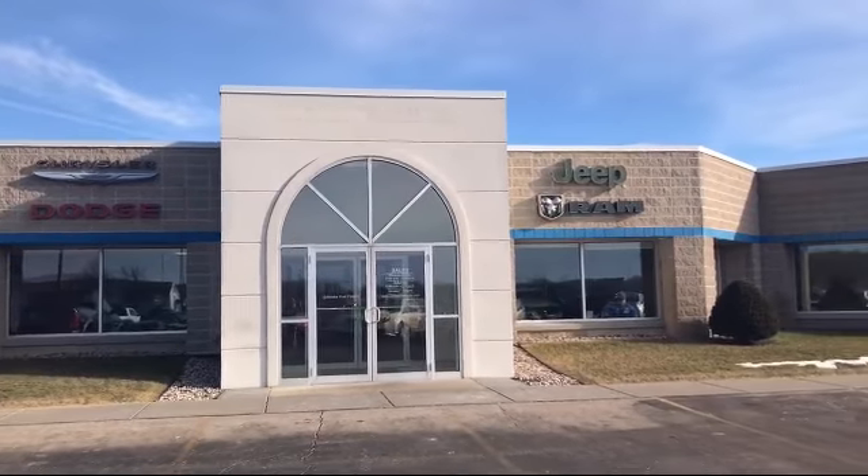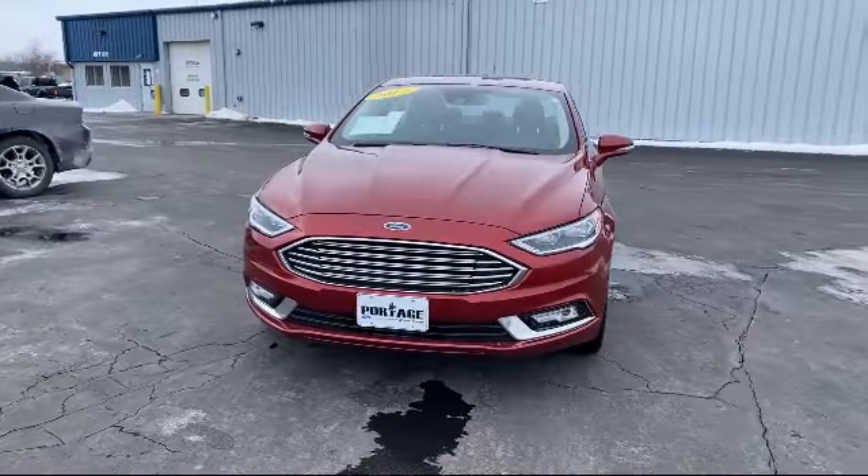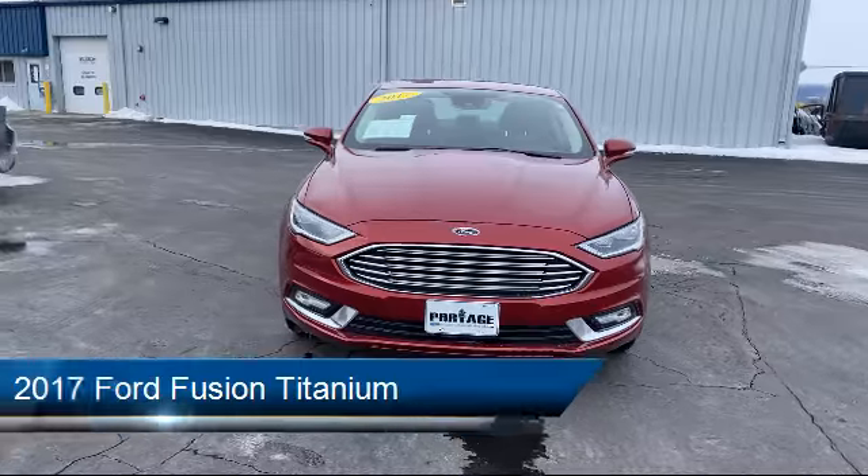Welcome to Portage Chrysler Dodge, your premier destination for purchasing a vehicle. Here's a look at another one of our great vehicles in inventory.